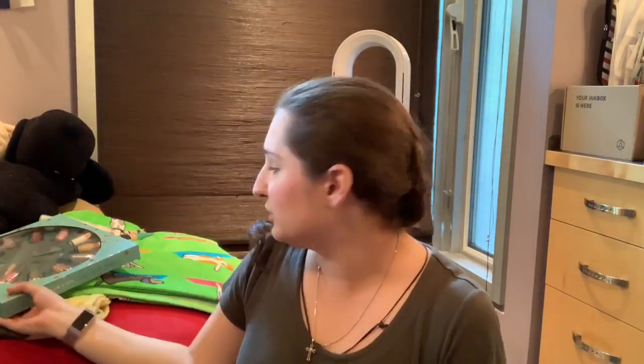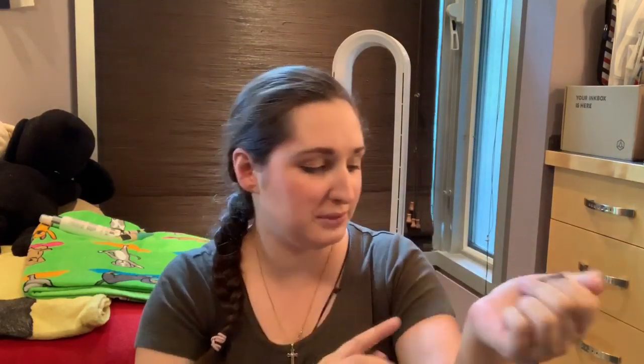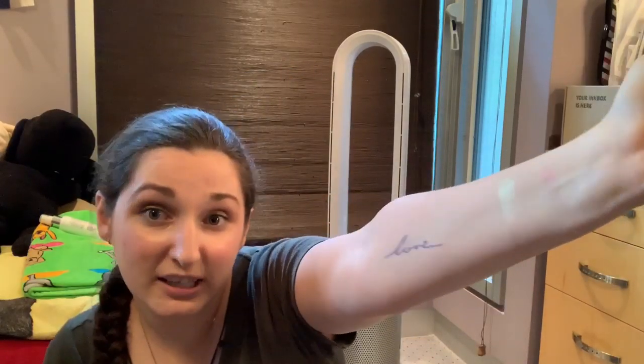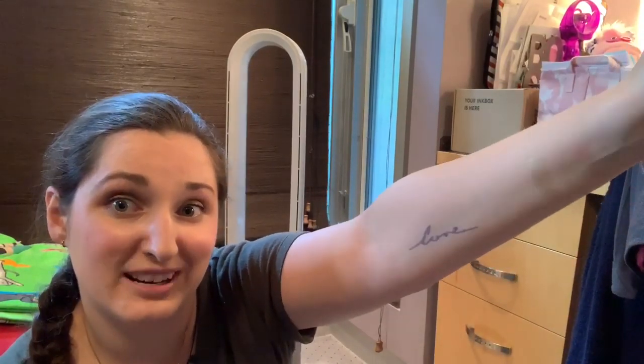I got a fair bit of stuff from Colourpop too because they had their astrology collection on sale — I think it was 50% off. I got the Gemini eyeshadow, which is this really really nice shiny gold color. I had it on today and it's actually perfect, and it's funny because I'm a Gemini so it's just perfect for me.